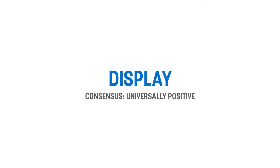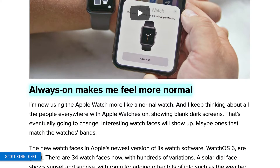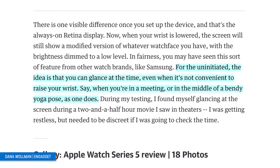What did everyone think about the display? The consensus was universally positive. The big change with the Apple Watch Series 5 is the always-on display. This feature has been prevalent on most competing devices, and now it is finally part of the Apple Watch and everyone is stoked. The always-on feature is actually one of the biggest selling points for the Series 5. CNET's review stated that the always-on feature finally makes you feel normal. Engadget also had pleasant remarks about the feature, stating that you can glance at the time even when it is not convenient to raise your wrist — say when you're in a meeting or in the middle of a bendy yoga pose.